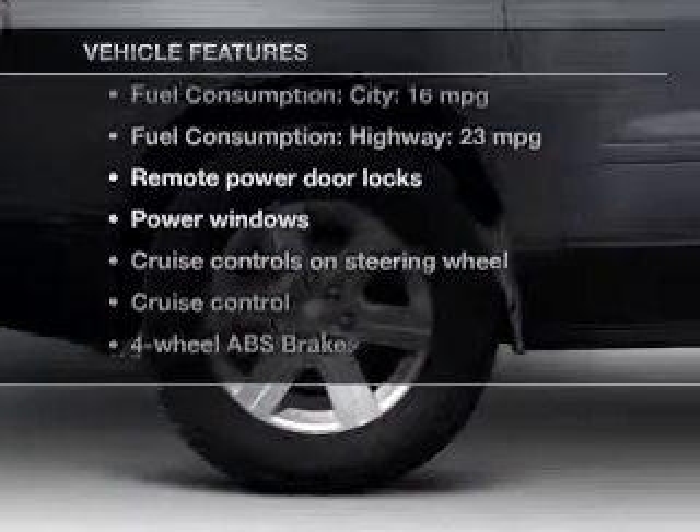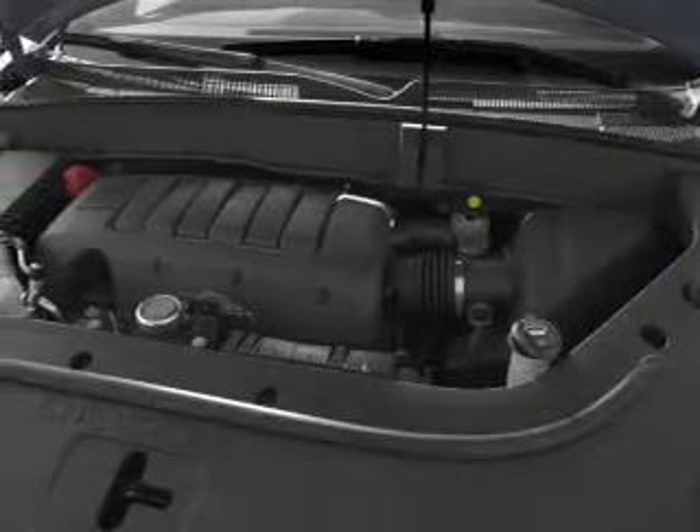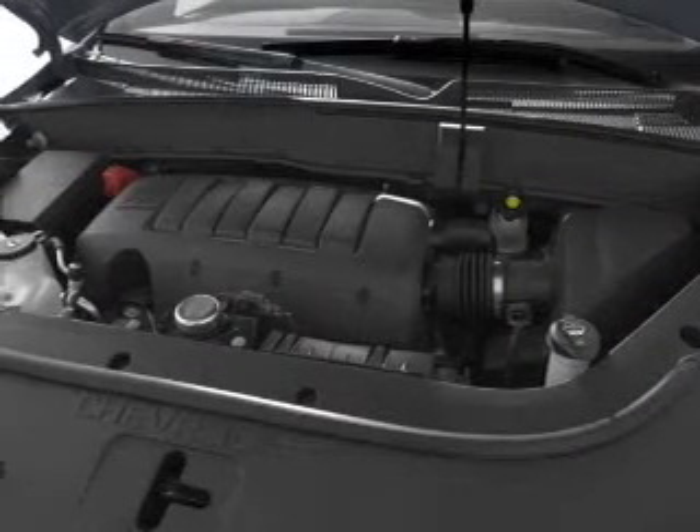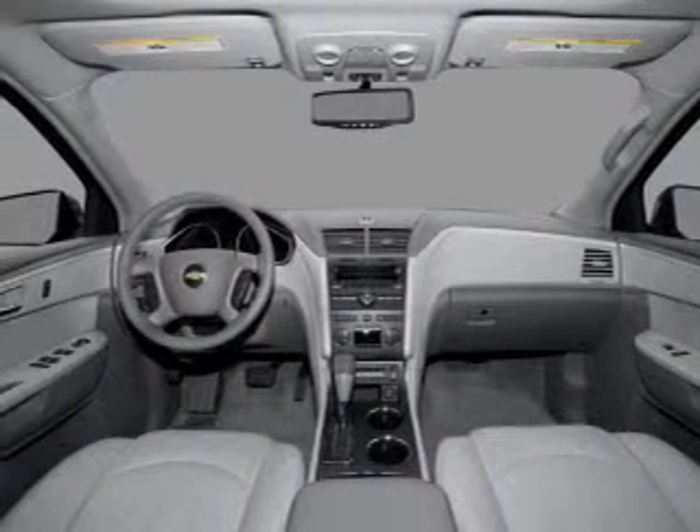you won't want to miss out on the opportunity to own this amazing ride. Power door locks, power windows, cruise control, Bluetooth wireless, an AM-FM stereo with a CD player, satellite radio, and power mirrors.